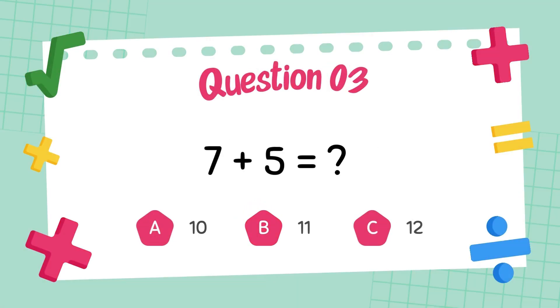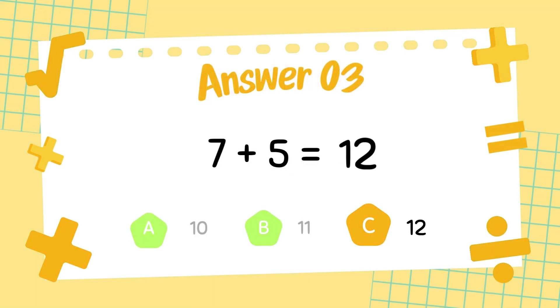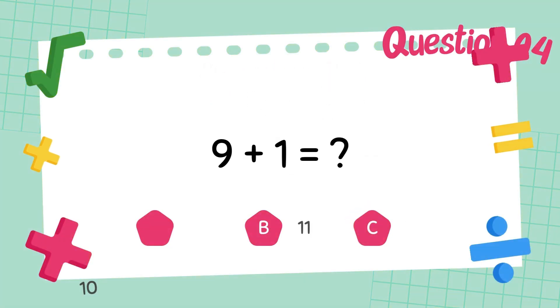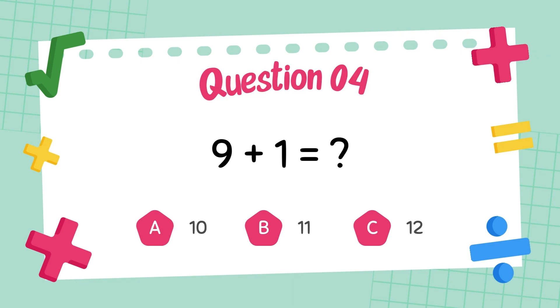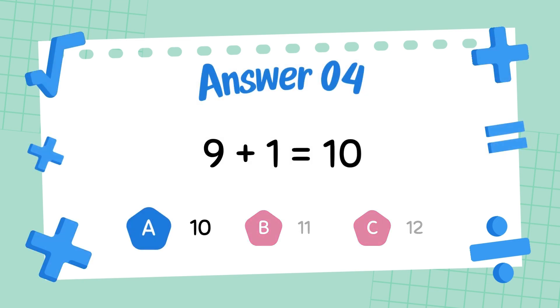What is 7 plus 5? The answer is 12. What is 9 plus 1? The answer is 10.